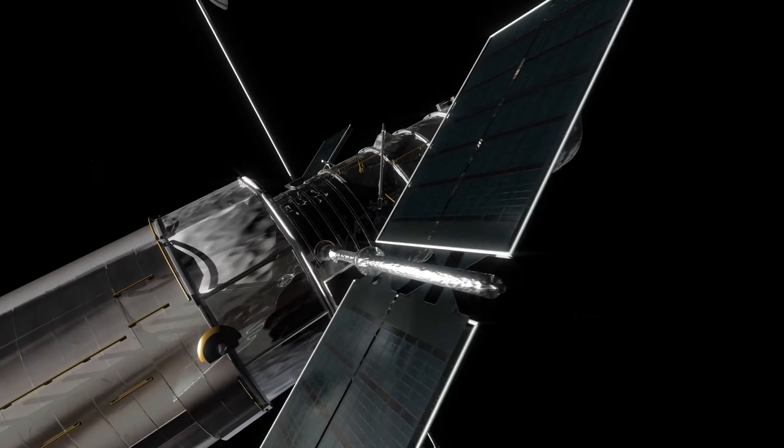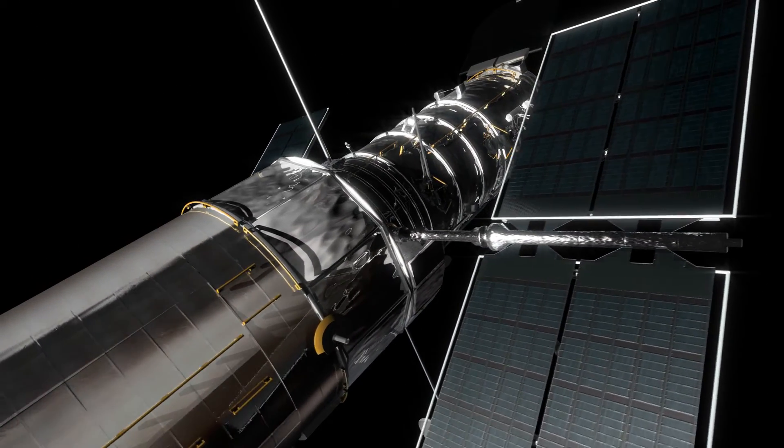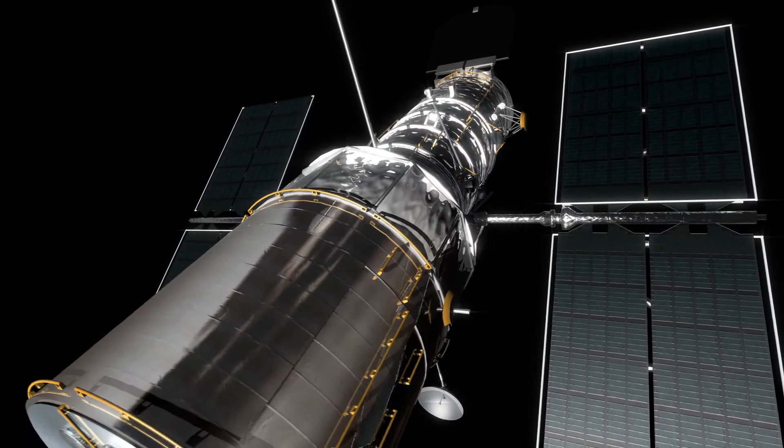Pluto's largest moon, Charon, was discovered by the United States Naval Observatory before Hubble was launched in 1990. After launch, Hubble turned its gaze to this small system to see what more it could find out. The space telescope was able to discover four additional moons around Pluto, due to its advantageous position outside of Earth's atmosphere.